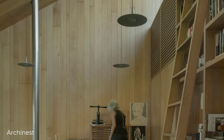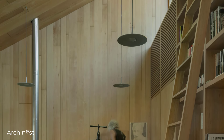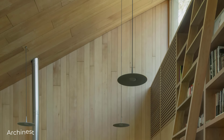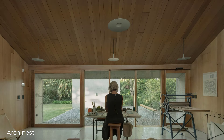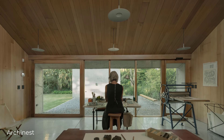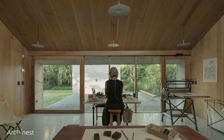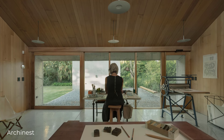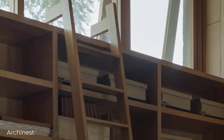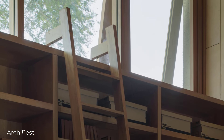Inside, the atmosphere shifts dramatically. The use of wood creates a warm ambience that contrasts with the exterior. This space is designed to be a place for thinking, painting, and working, where natural light plays a crucial role in enlivening the interior. In the central part of the building, the space grows in dimension, adding a sense of openness.